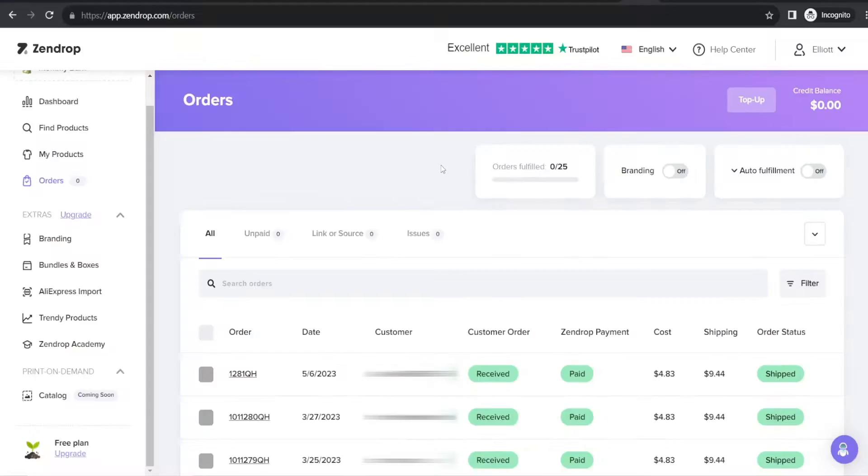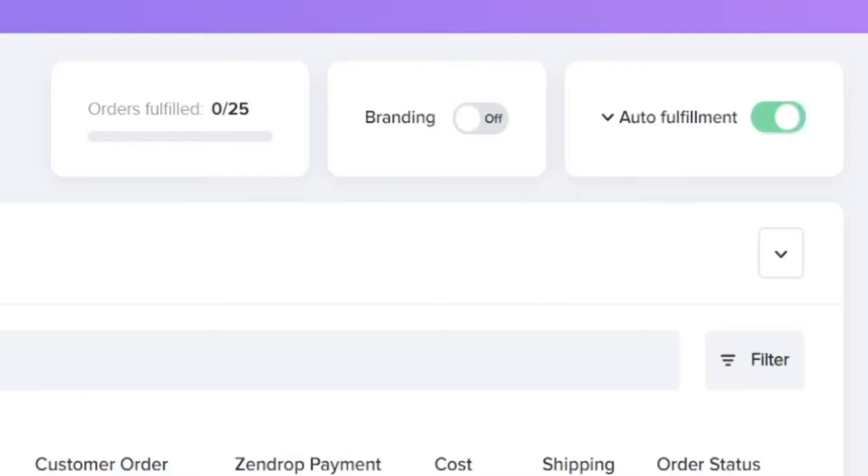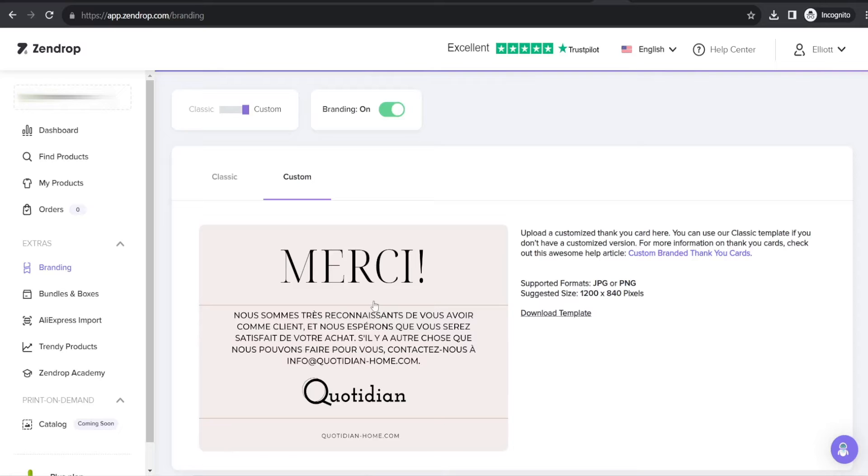Firstly, Zendrop has super fast shipping times — around five to eight days. Secondly, they have automatic order fulfillment, so if you're having a high amount of orders, you can get all of your orders and tracking numbers updated automatically, which is going to save you a lot of time and headaches. And they also have things like custom branding, so you can add custom thank you cards to your packages to brand your store. And they have loads of other things like being able to create bundles on their platform.